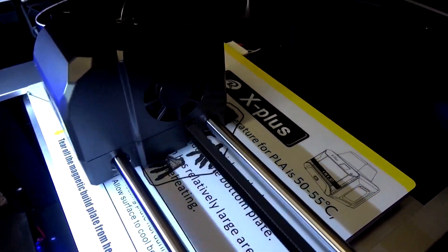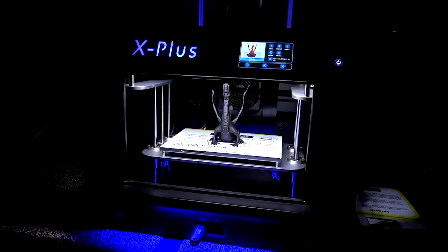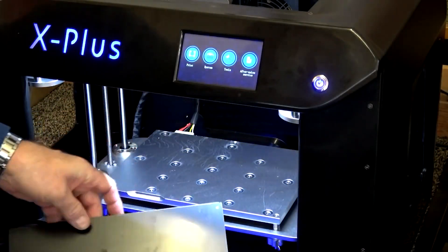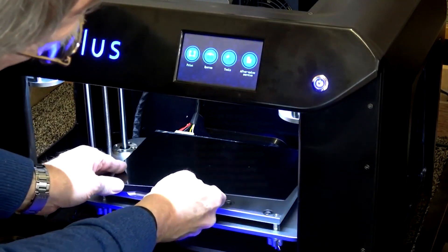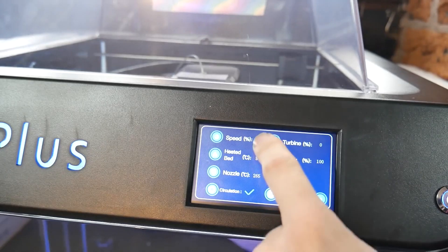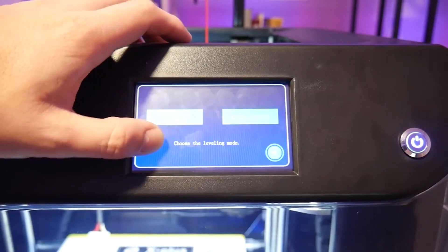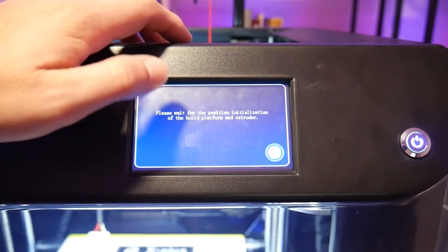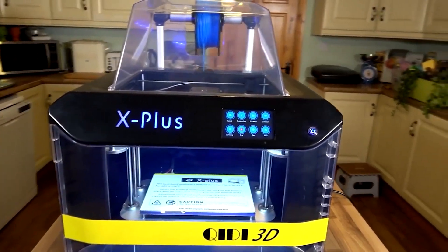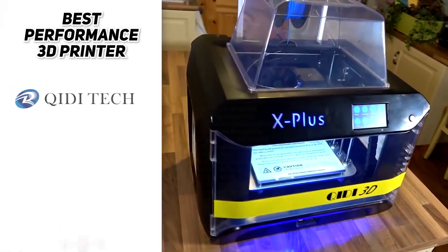A double Z-axis driver ensures more stable and precise printing quality when printing large models. A movable extraction curved metal plate can be used repeatedly and is more convenient for removing the model after printing, minimizing damages or offsets to the build plate. This printer features a 4.3-inch touchscreen with a large, user-friendly interface. Backed with one-to-one Qidi tech service, their team typically replies within 24 hours and the printer comes with a one-year warranty.